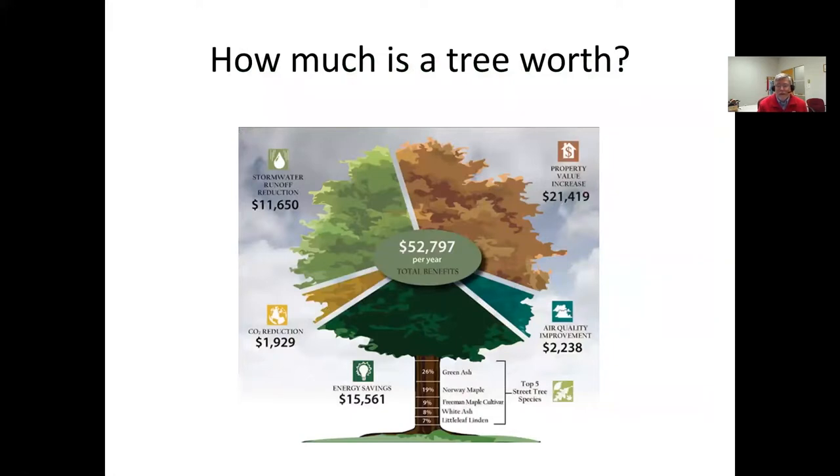So is it worth your while to address this problem? One thing people are not aware of is just how much a tree is worth. This diagram here shows the value to society as a whole of a full-grown tree: stormwater runoff reduction is worth $11,000, carbon dioxide reduction a couple thousand dollars, energy savings over $15,000, air quality improvement a couple thousand dollars, and the property value increase to yourself is over $20,000. Some large trees are definitely worth that and would cost that much to replace. So your tree is a valuable part of your property and you do want to take efforts to prevent its demise from canker worms.